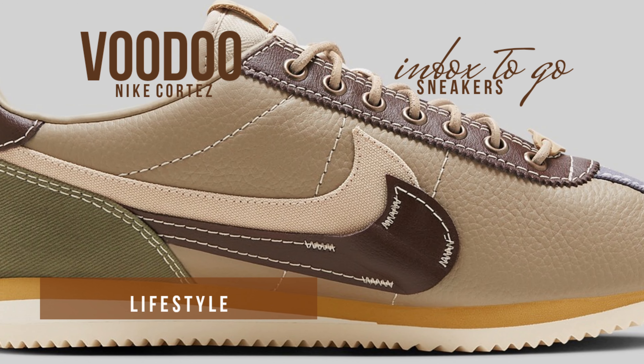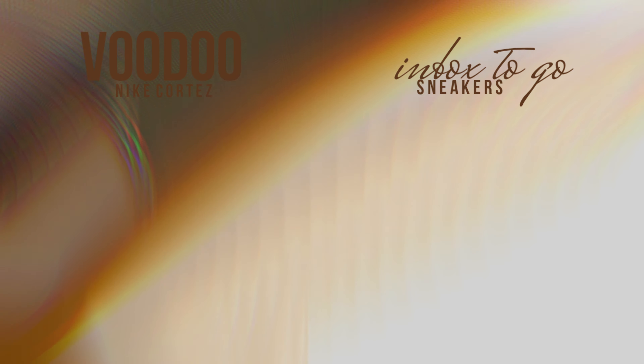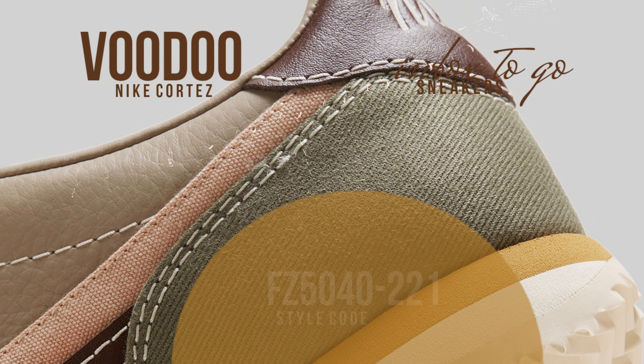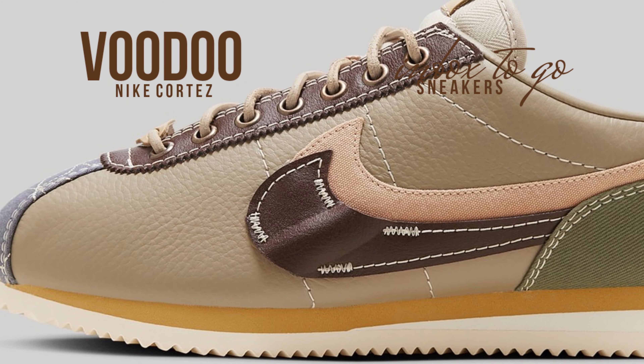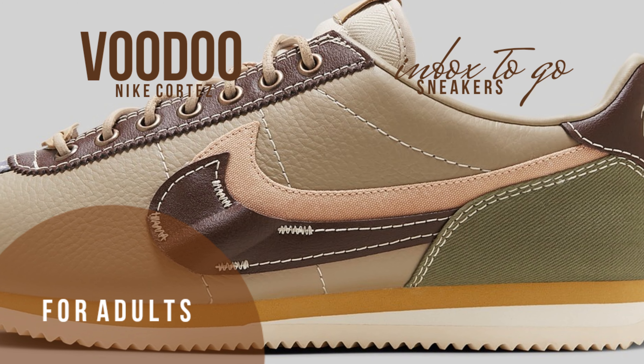Its similarity to Voodoo is emphasized by the exposed stitching. Features that set them apart include the two-sided swooshes, the metal eyelets, the leather tongue labels, and the insoles with the Nike logo and cursive on the heels. Completing the striking design are light-colored rope laces and lace dubré, as well as a rubber sole with a zigzag pattern for improved traction.